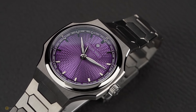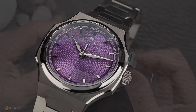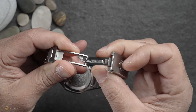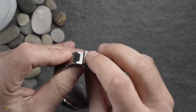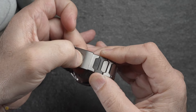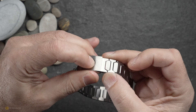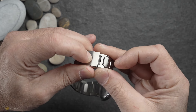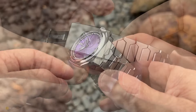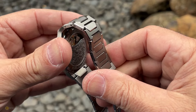The case and bracelet are all grade 5 titanium, and in my eyes the execution is no different from the stainless steel — they've really done a great job here. You've still got the slider and that clasp which offers micro-adjustability on the fly: you just press the logo and you can get about a centimeter of micro-adjustment, which is absolutely sublime.